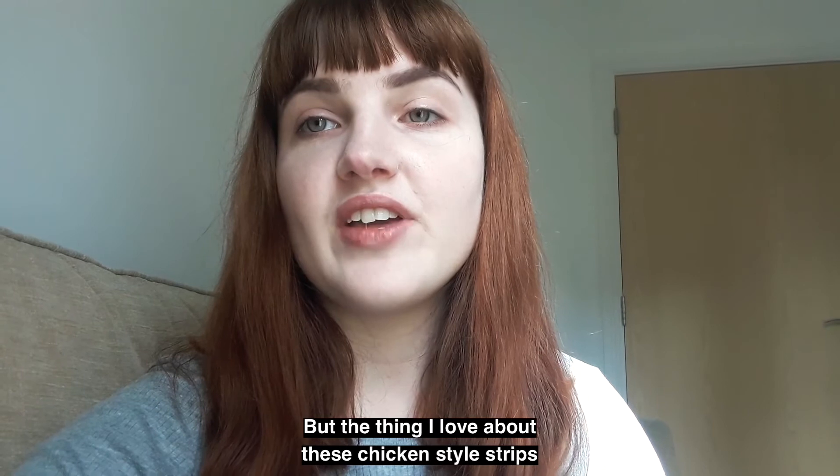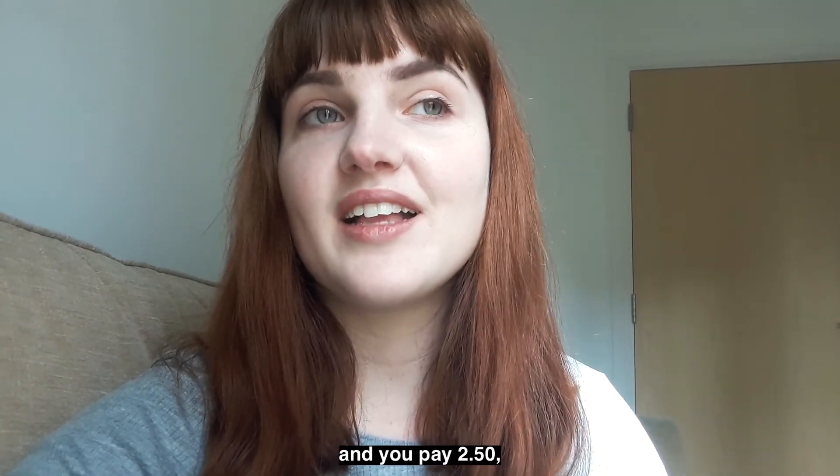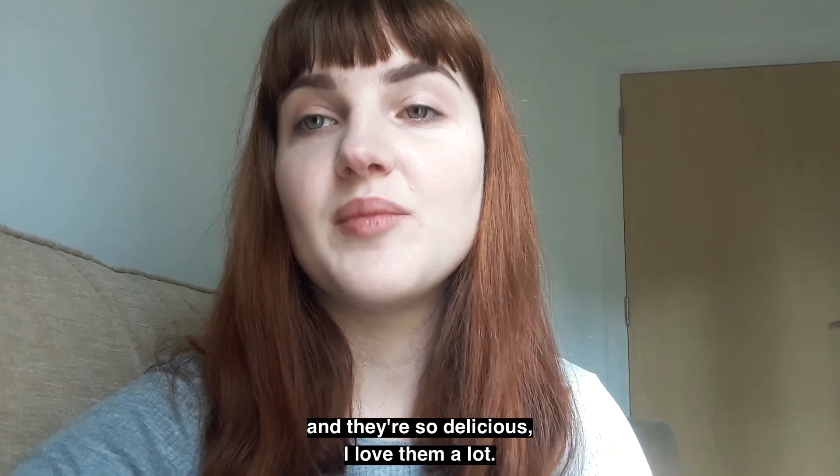What I love about these chicken-style strips is that you can put them in any meal. You pay £2.50 but you get a good three or four portions in there, and they're so delicious — I love them a lot.